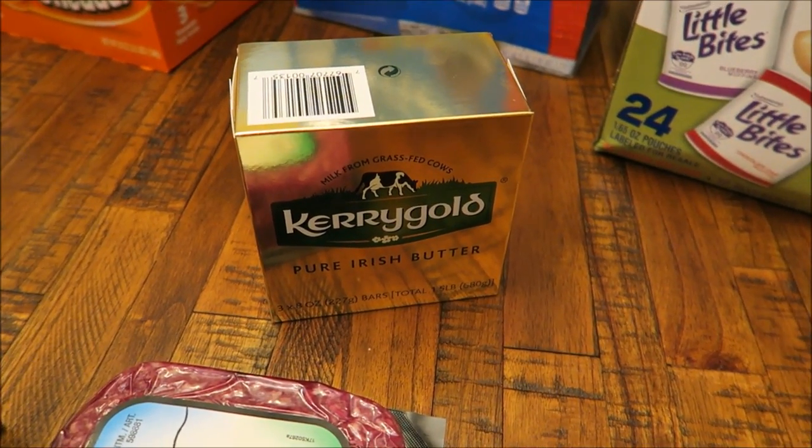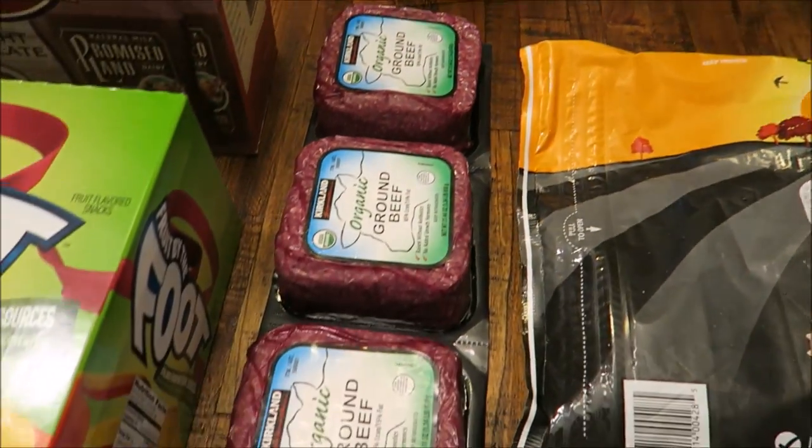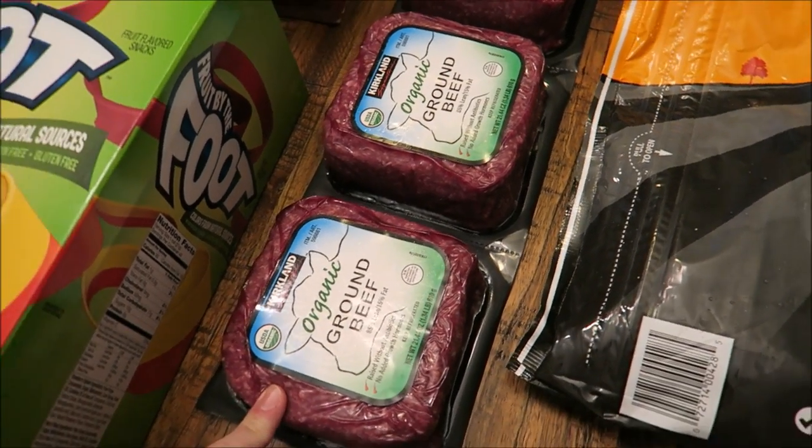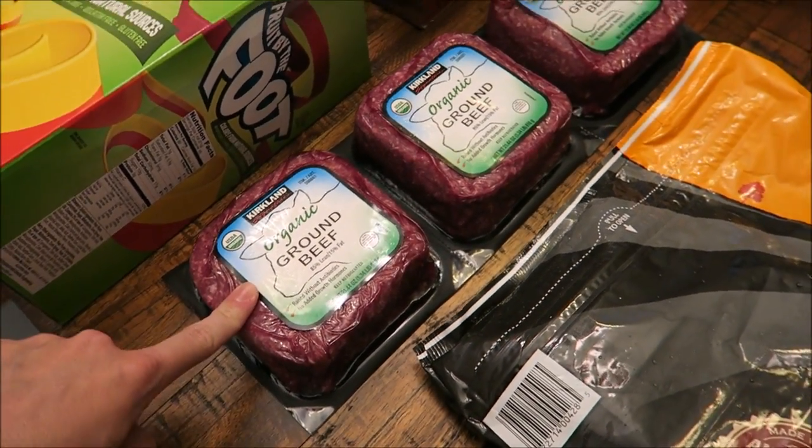Also got some Kerrygold butter, and then four pounds total of organic ground beef. I really like their ground beef.